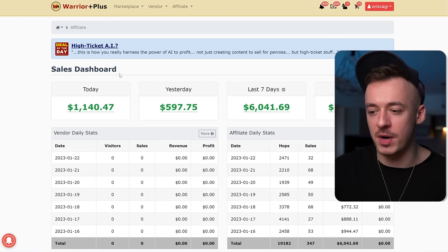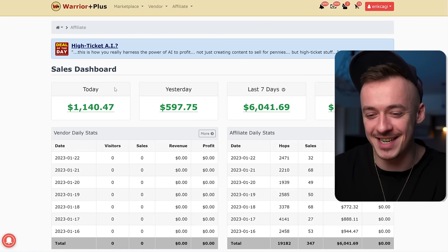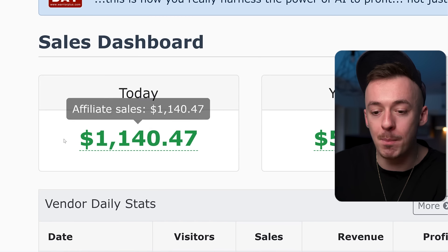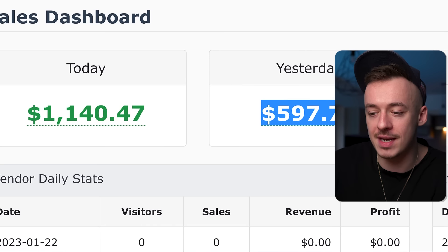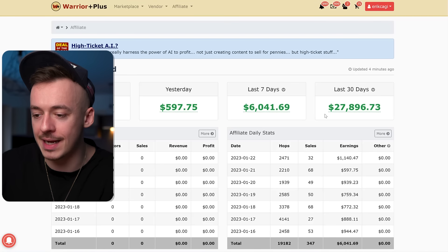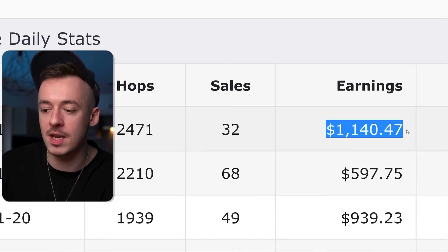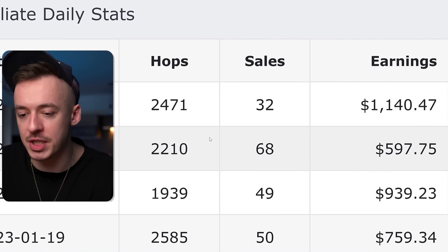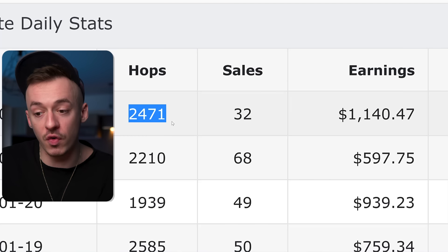I want to be completely transparent with you. This is exactly how much I made today — over $1,000, actually $1,140, pretty much just in a single day. Yesterday was a little bit smaller, like $597. Pretty much last seven days was $6,000, and last 30 days it's $27,000. These are the daily earnings. So today I already passed $1,000, and I generated almost the same amount of clicks as yesterday for just a 200 difference, yet made at least twice the amount of money.